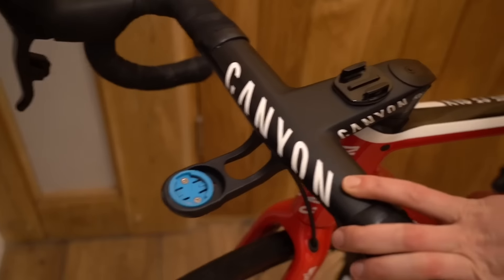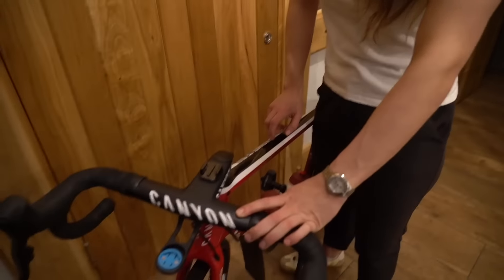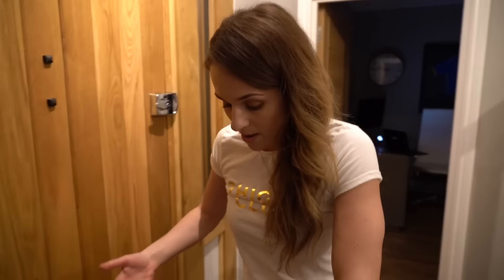Credit where credit's due — kudos to Canyon, because this is called the Ultimate CF SLX. I'd like to say I've done some research, but that stands for the Ultimate Carbon Footprint, I think, because hey, you're on a bike. When you're not on a bike, you're not in a car or a bus, so your carbon footprint's being improved.